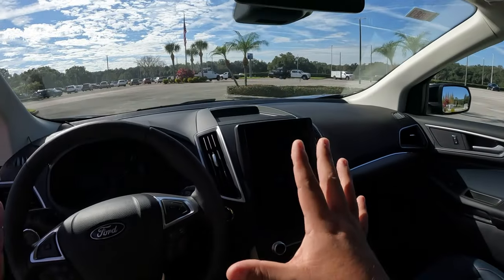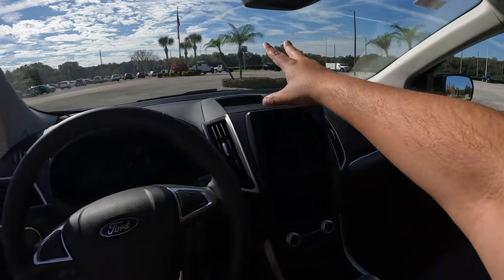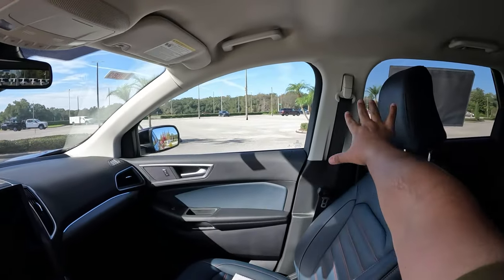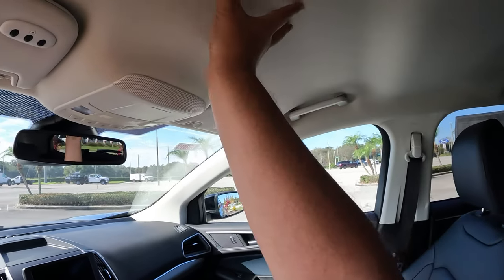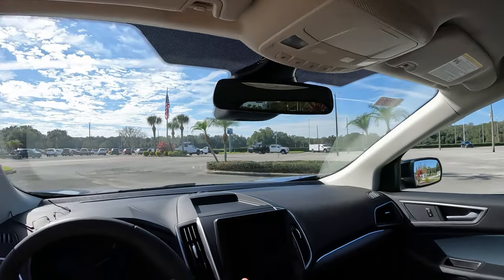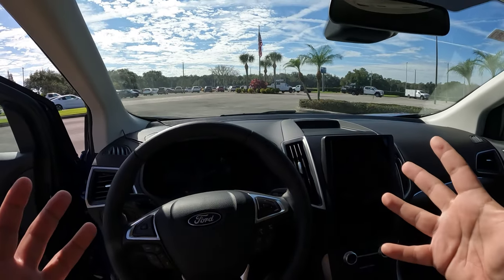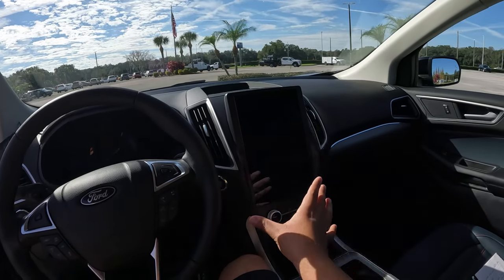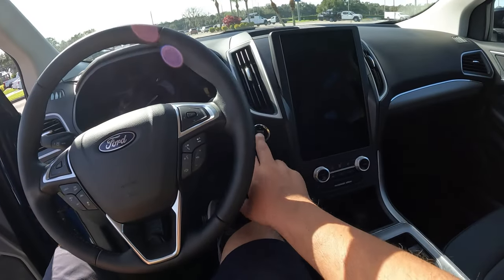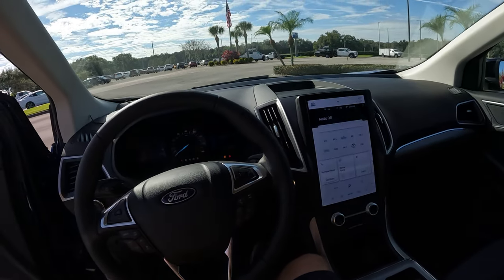The interior hasn't changed much for 2022 except for the leather. There's a small cubby for phones and of course the main touchscreen. The panoramic sunroof is available as an option but not on this unit. Ford has really tried to modernize this Edge's cabin with the 12-inch Sync 4 screen, which brings a lot of technology to what is otherwise an older platform.